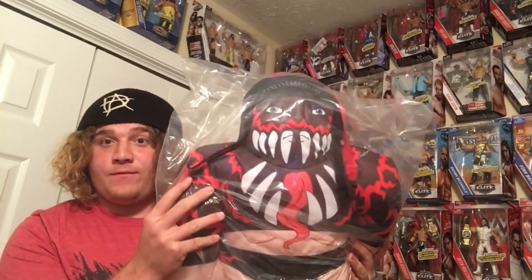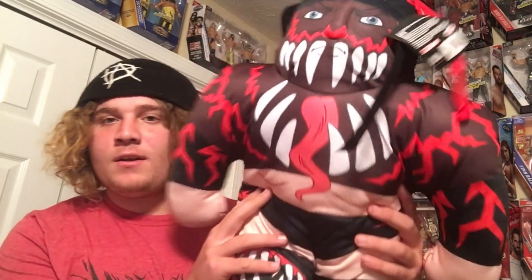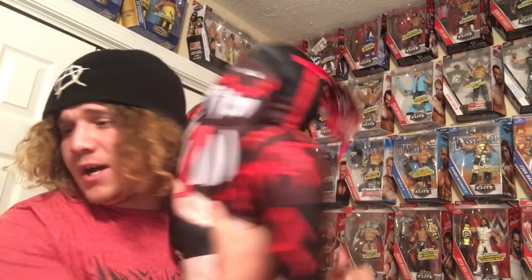First up, we got this Finn Balor teddy bear. Let's open it up. What is this called — a superstar buddy? Are these kind of like the brawling buddies from a few years back? That's kind of cool. I wish it was Alexa Bliss though — then I would cuddle with it. But that's kind of cool, me and Finn Balor hugging.